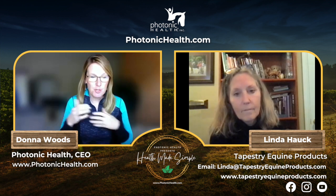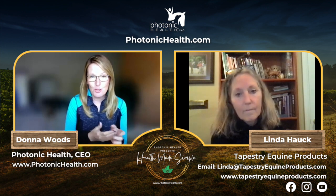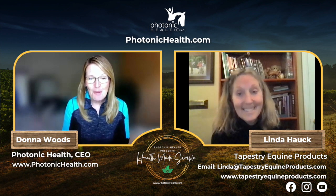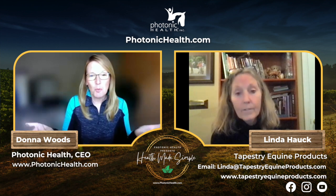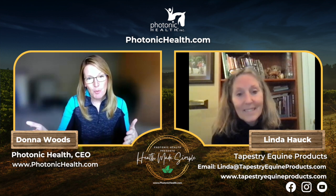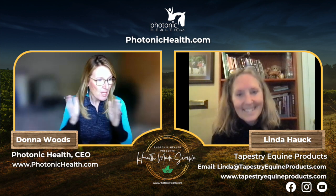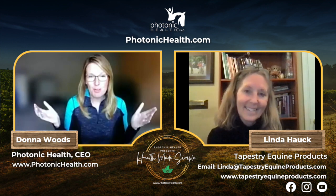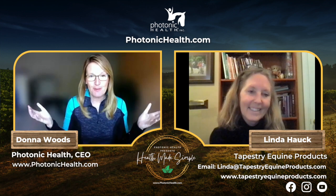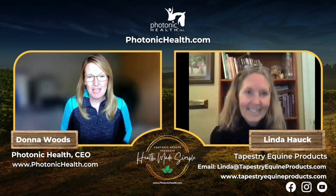The way you explain your girths is so incredible. Probably one of the biggest questions you get is: how are your products different or better? Can you explain that a little bit?